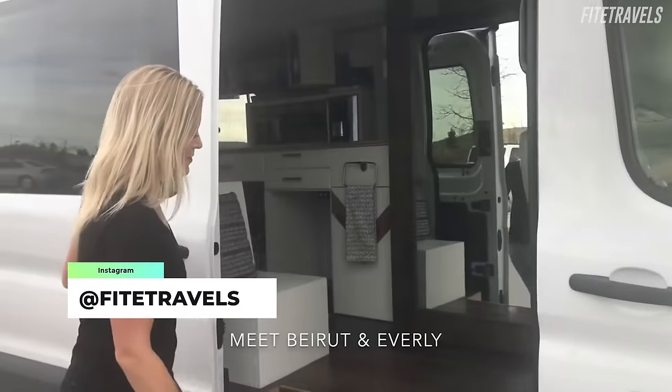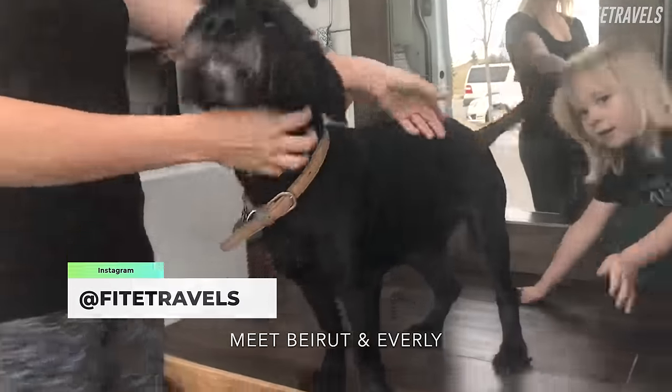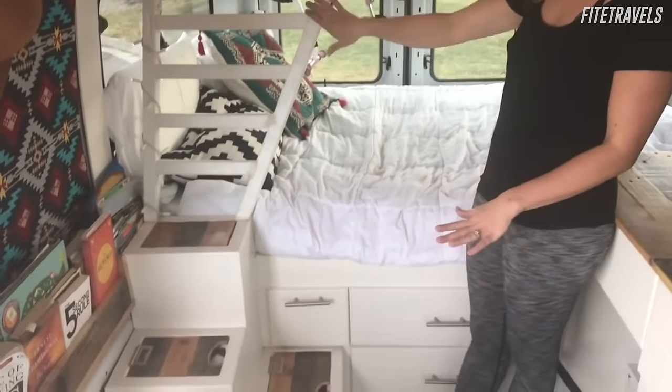We do recommend checking them out because they are very talented and very helpful if you have any questions. Now coming in at number three is Fight Travels. This conversion is one of the best Ford campers we have seen. The thought that has gone into the layout makes this small space work for the whole family. Designing a camper van for two is pretty simple, but once you need to make room for the kids, things can get a little tight.